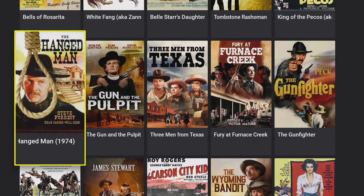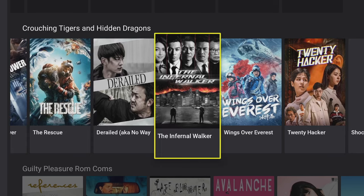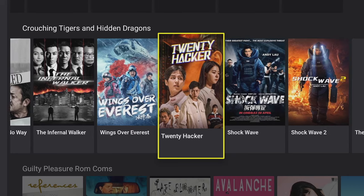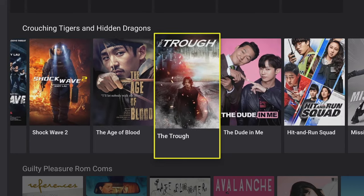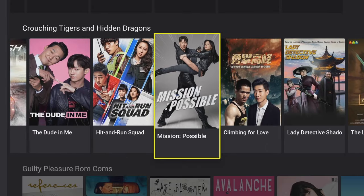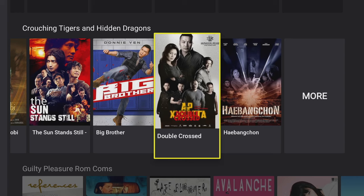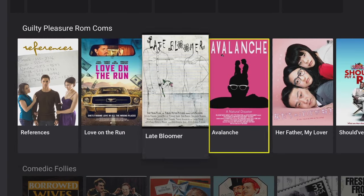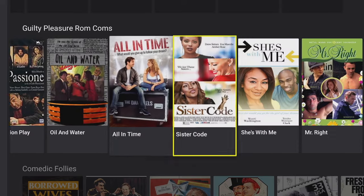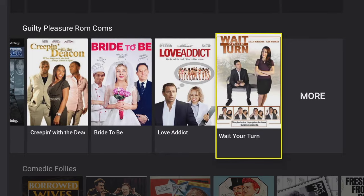The next section down is called 'Crouching Tigers and Hidden Dragons', which definitely sounds like an Asian category going off the famous movie. If you like your kung fu, this is the one for you. It's interesting to see Asian versions of some popular western movies like Mission Impossible. Moving along, we've got 'Guilty Pleasures Rom-Coms' — sounds a bit saucy but it's pretty tame really, with titles like Bachelors, Bride to Be, and Love Addict.